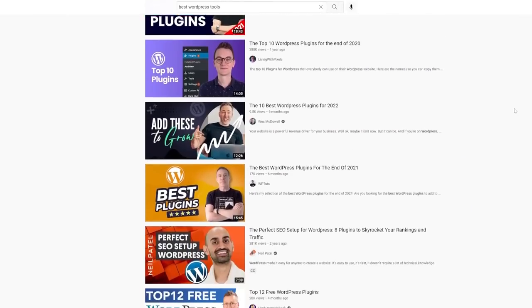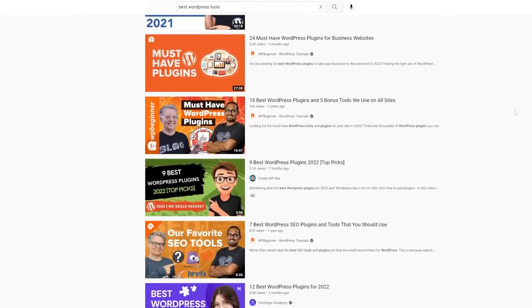WordPress blogging, SEO, affiliate marketing — this whole thing is a huge market and there are an endless number of tools you can use to start a website. It's like shiny object syndrome on steroids, and when there's money to be made, gurus and companies try to sell you the best or perfect tool. The truth is an individual tool by itself is not going to make you successful.